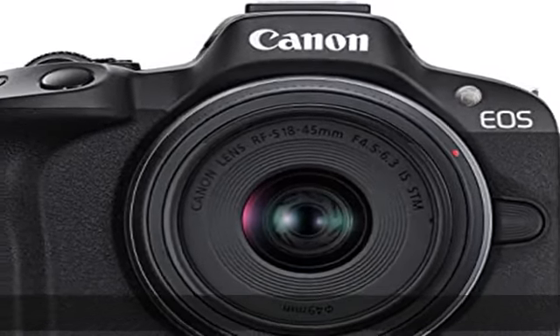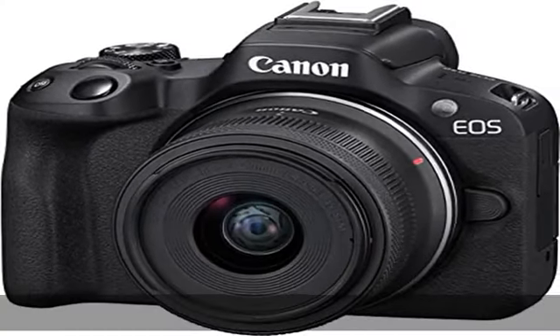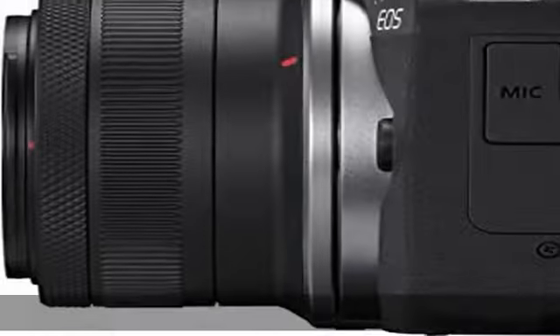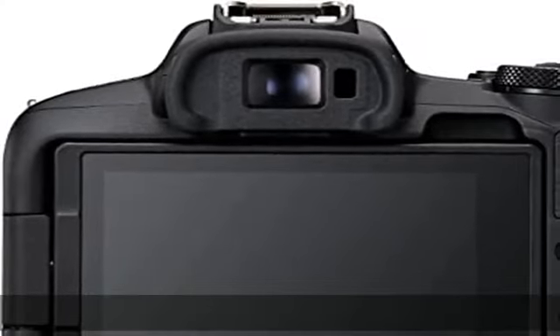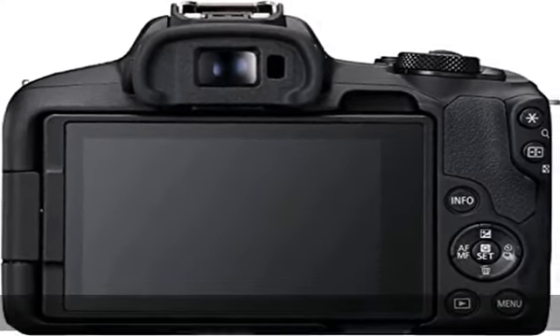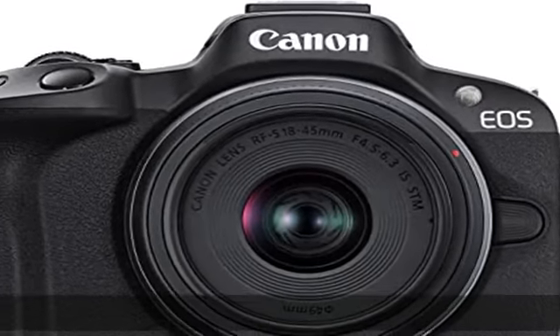Movie for close-up demo mode quickly switches focus when a product is brought close to the camera. Dual Pixel CMOS AF2 covering up to 100% x 100% area with 651 AF zones, with auto subject detection and tracking of people, animals, and vehicles using deep learning technology. Continuous shooting at 12fps with electronic first curtain and 15fps with electronic shutter.